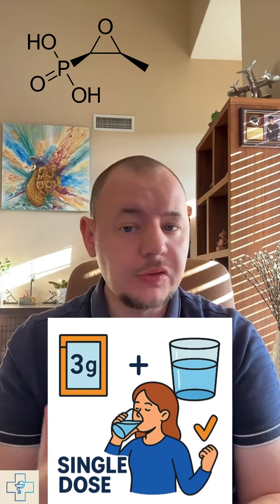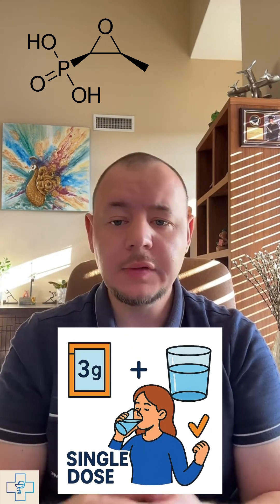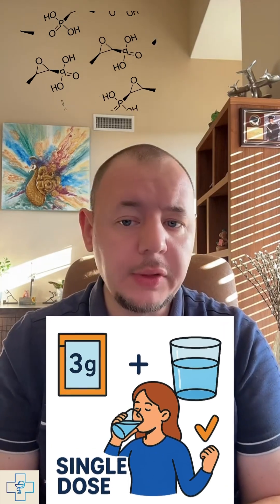What makes it so appealing is its single-dose format. Just one 3-gram packet mixed with water, taken once, and for many patients, that's all that's needed.